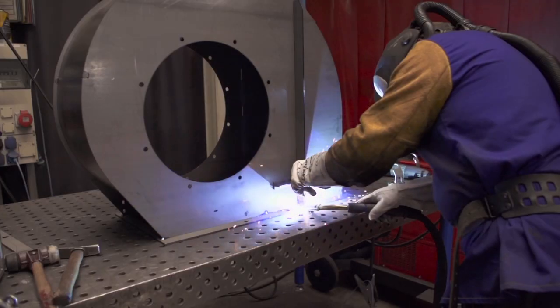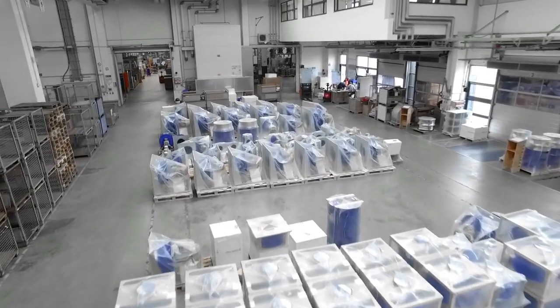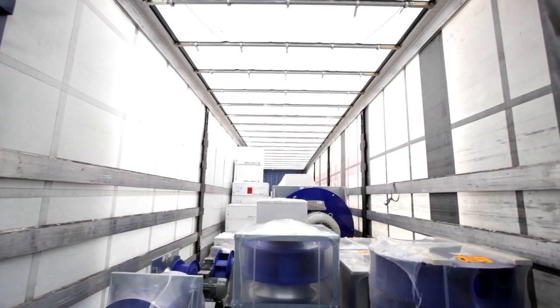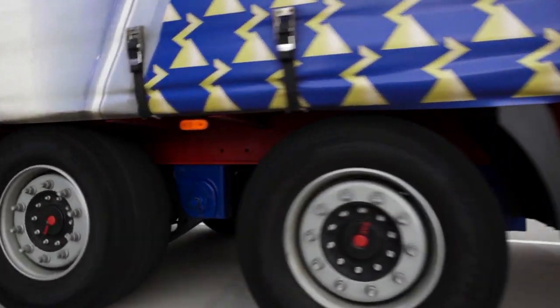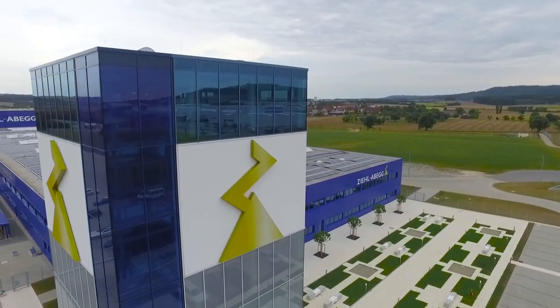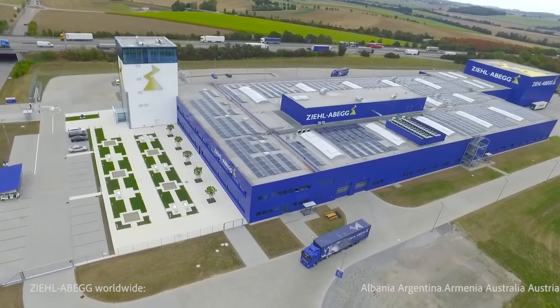For the high-efficiency fans, Cielabig constructs high-precision tooling, mostly at its own factory. In the shipping department, the finished Cielabig products then wait to go out. Everything is 100% coordinated. Then the journey with the blue technology of Cielabig sets forth and goes around the world — the blue gold from Kunstsau.